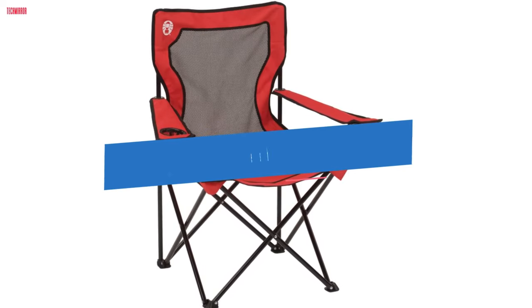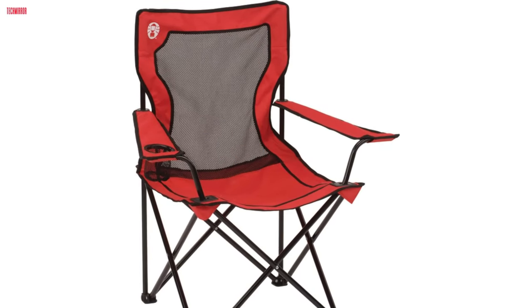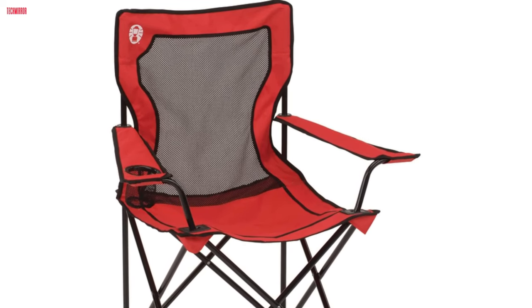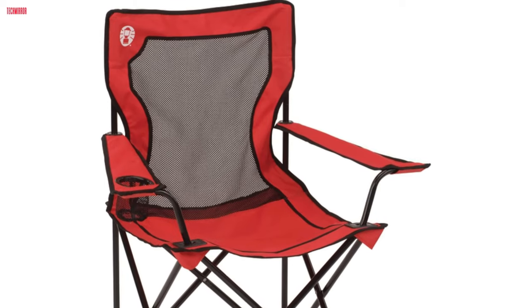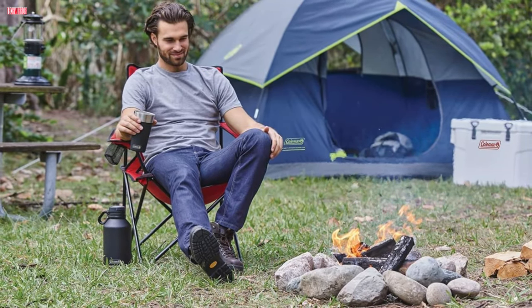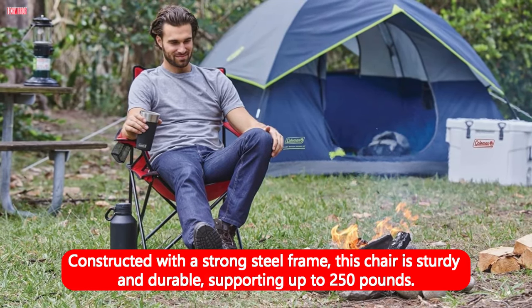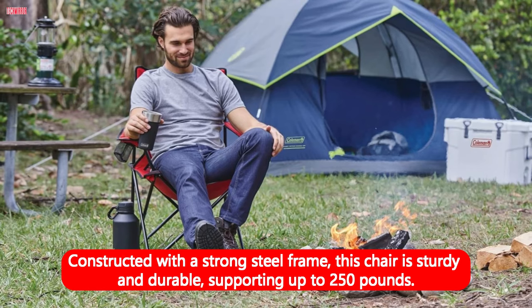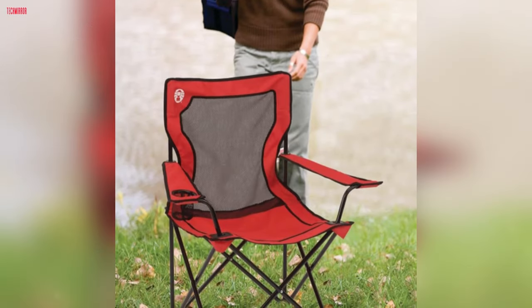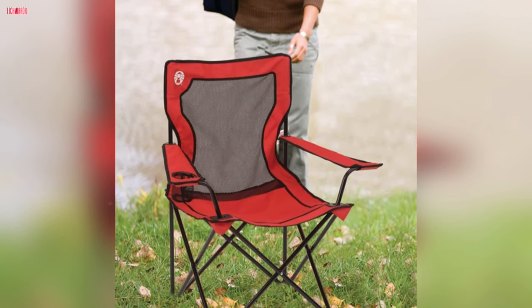Number 3. The Coleman Broadband Mesh Quad Camping Chair is a reliable and comfortable choice for outdoor enthusiasts. Its cooling mesh fabric provides excellent ventilation, ensuring you stay cool and comfortable even on hot summer days. Additionally, the mesh cup holder keeps your beverage within easy reach, adding convenience to your outdoor relaxation. Constructed with a strong steel frame, this chair is sturdy and durable, supporting up to 250 pounds. The adjustable arm heights offer added support, allowing you to customize your seating experience to your preference.